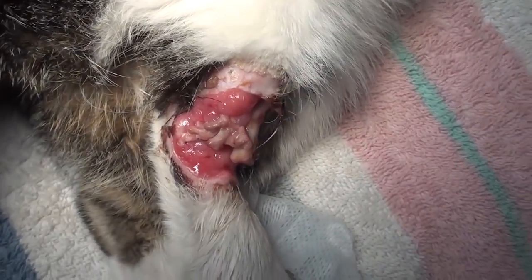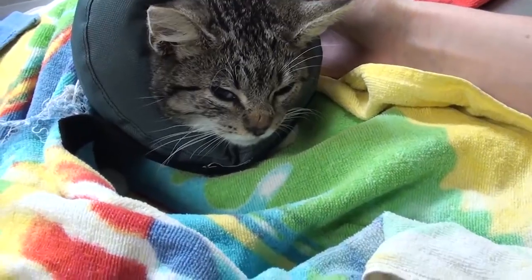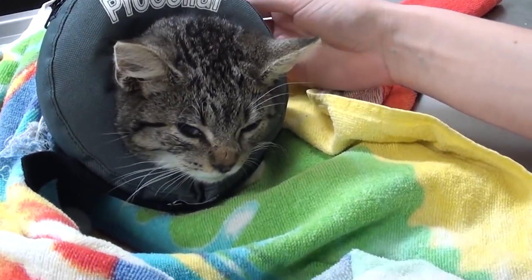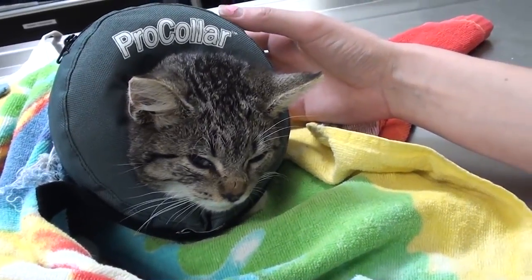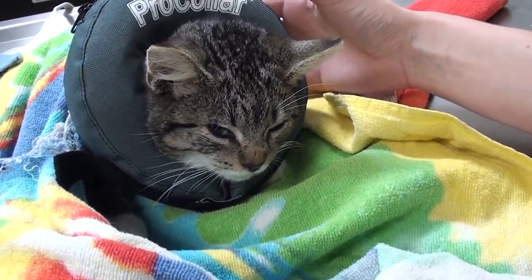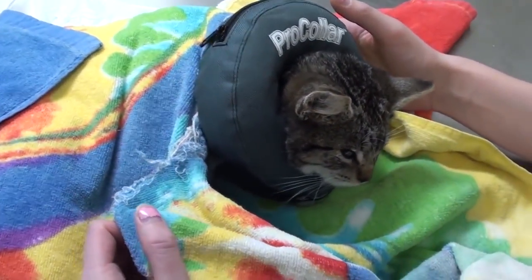She'll be a much happier, healthier kitty with it gone. So we've had our surgery and we're now pretty much awake. A little grumpy — I don't blame her. She's got her E-collar on so she can't get to that back leg. Got her covered up so she'll stay nice and warm.